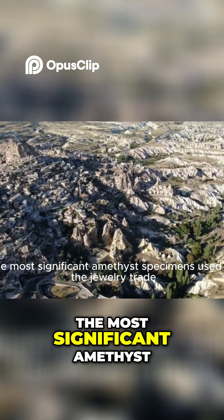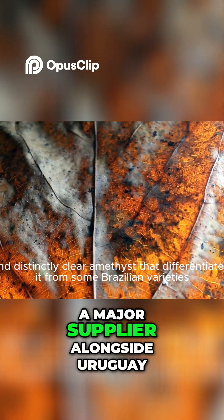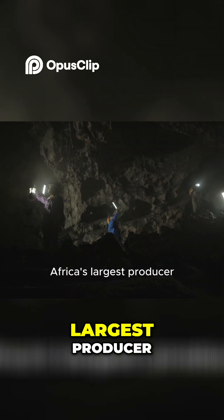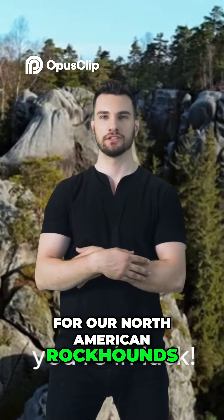Historically, the most significant amethyst specimens have been used in the jewelry trade. Brazil continues to be a major supplier alongside Uruguay. Zambia is also Africa's largest producer, known for its high-quality amethyst. For our North American rockhounds, you're in luck!